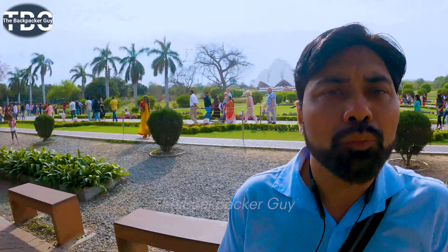Hello friends, I welcome you all to my vlog. Today I am at the Lotus Temple. If you look behind me, you can see the Lotus Temple. This temple is so beautiful and I am excited to show you this temple.